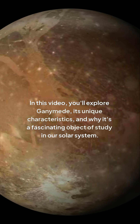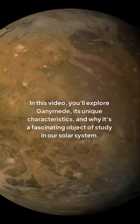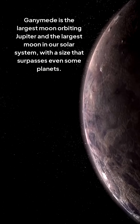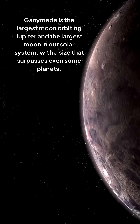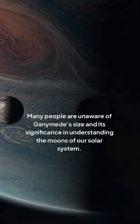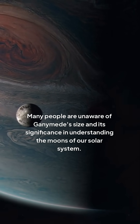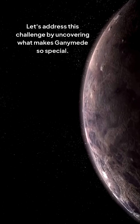In this video, you'll explore Ganymede, its unique characteristics, and why it's a fascinating object of study in our solar system. Ganymede is the largest moon orbiting Jupiter and the largest moon in our solar system, with a size that surpasses even some planets. Many people are unaware of Ganymede's size and its significance in understanding the moons of our solar system.